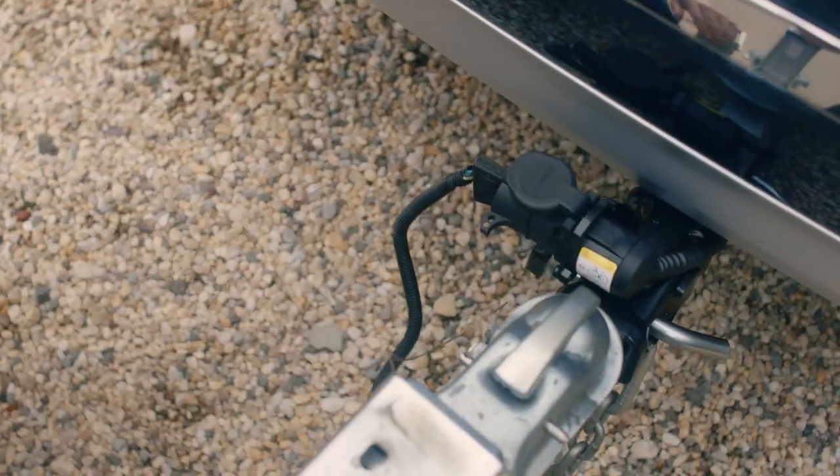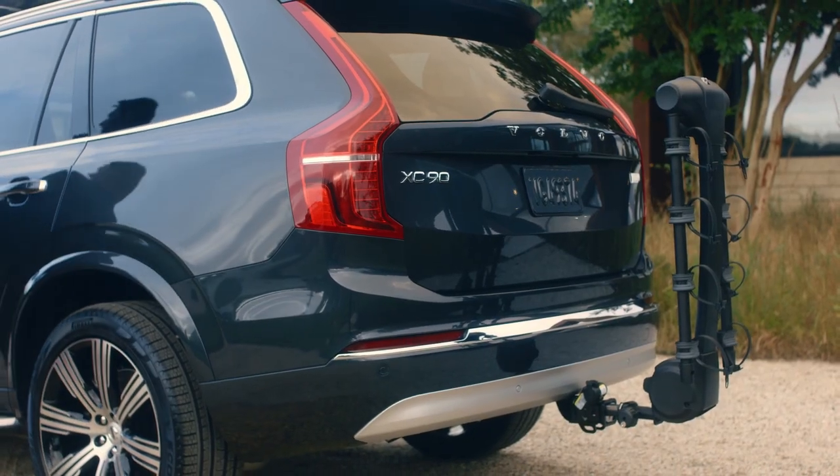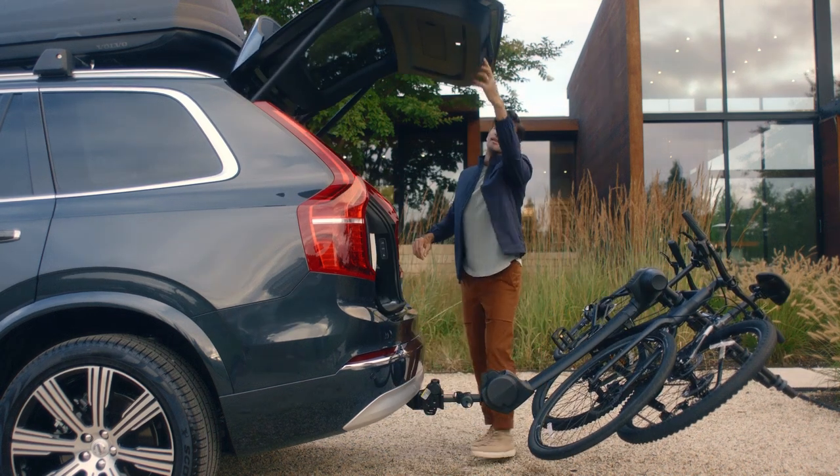The trailer hitch can also be used with Volvo's bike carrier, which carries up to four bikes, folds away when not in use, and even tilts down for easy trunk access.